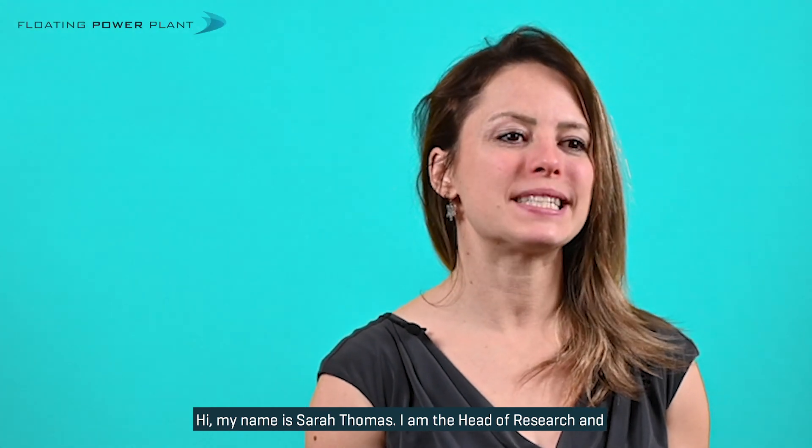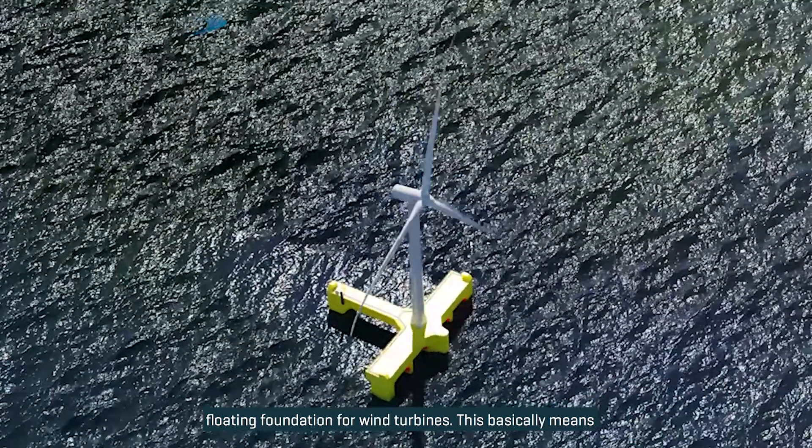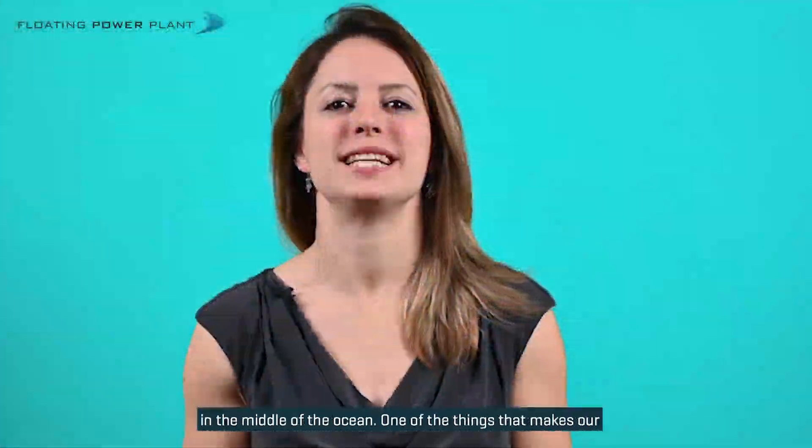Hi, my name is Sarah Thomas. I am the Head of Research and Development at Floating Power Plant. Floating Power Plant is the developer of a floating foundation for wind turbines. This basically means that we develop a platform so that you can float wind turbines in the middle of the ocean.